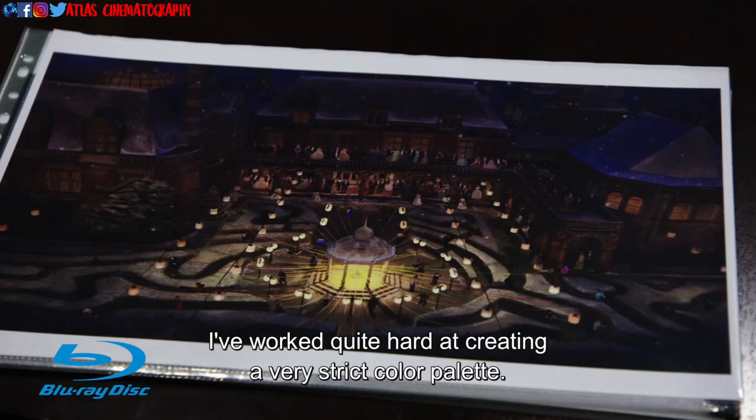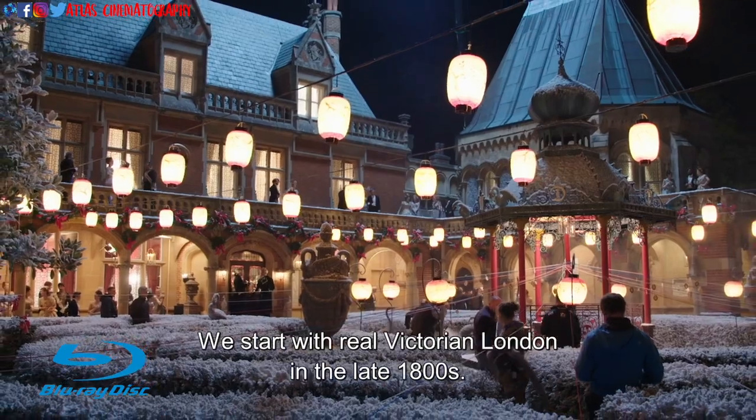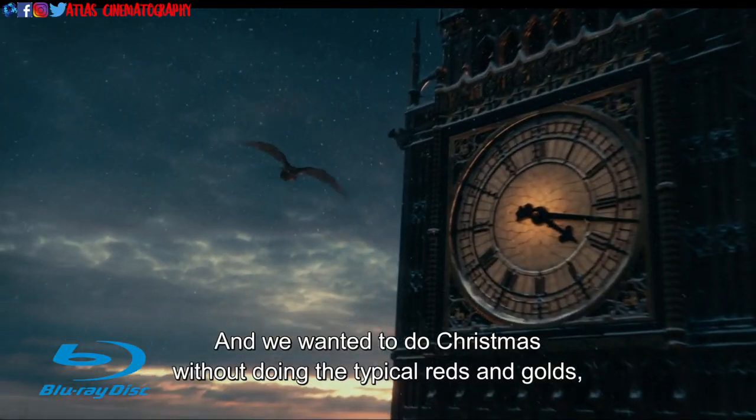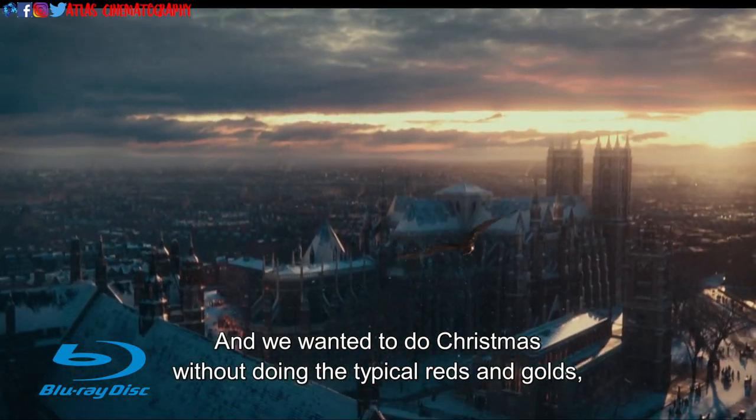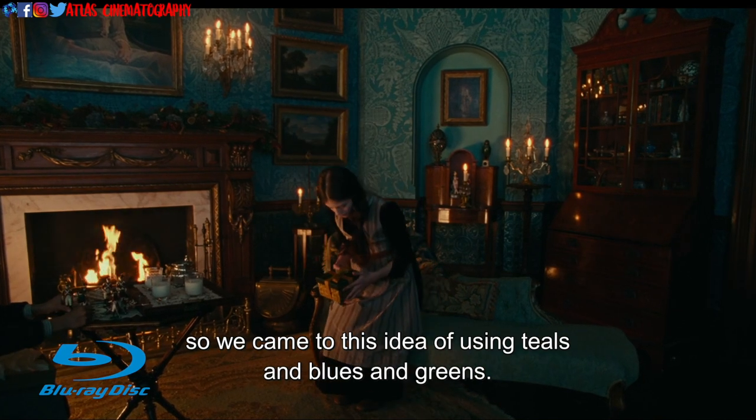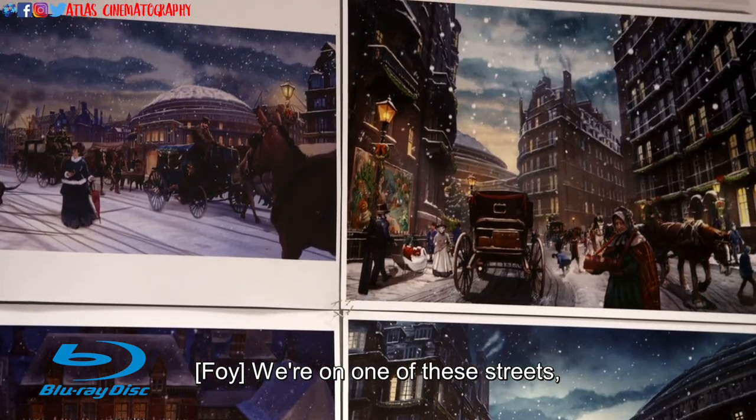I've worked quite hard at creating a very strict color palette. We start with real Victorian London in the late 1800s, and we wanted to do Christmas without doing the typical reds and golds, so we came to this idea of using teals and blues and greens.